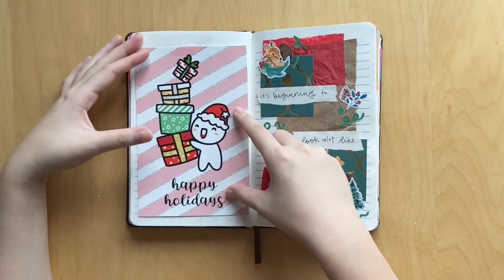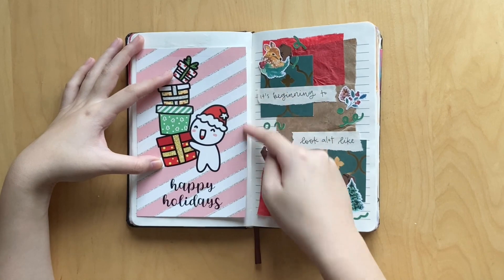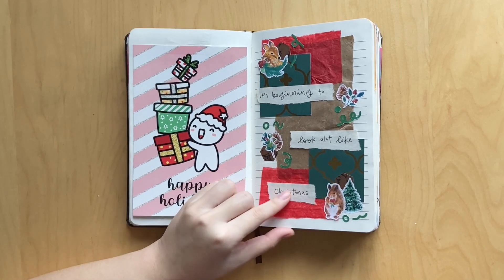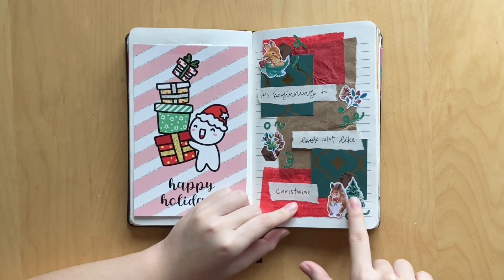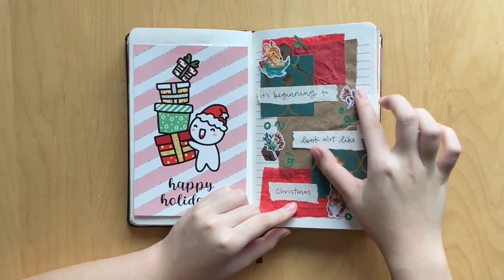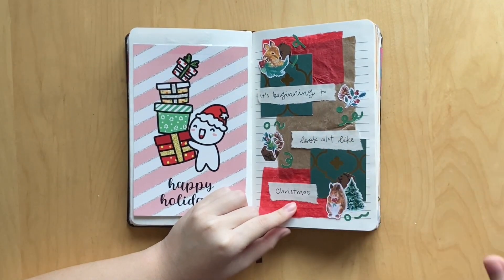Moving on, I had something to rant about so I just wrote it on this Once More Love journaling card. I had to trim it a bit so it would fit in the journal, but there's some writing under here that I will not be sharing. And then I just wanted to do a cute little Christmas spread using these Christmas or maybe winter critters from Pals Art Nook. I love all the little florals and I think it just turned out really cute - it says 'it's beginning to look a lot like Christmas.'